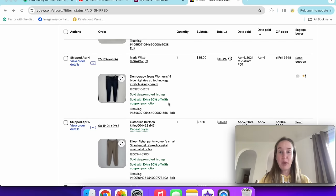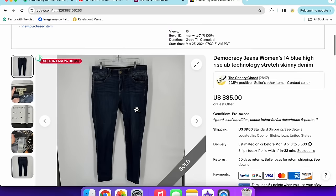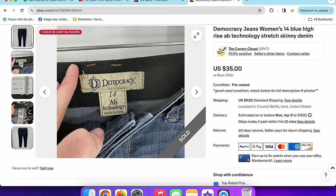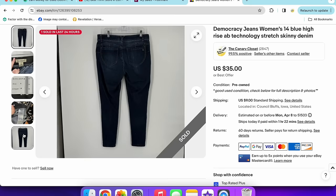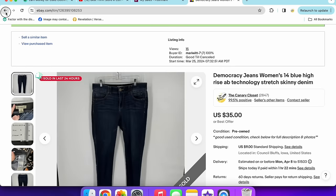Next up, a pair of Democracy jeans. People ask if I still sell Democracy — yes. These sold for $35 with a 20% off coupon. I pretty much list all my Democracy jeans at $35. I look for the AB technology or AB Solution label under the tag. The style number doesn't always pull anything up for me. Dark wash, high rise, skinny, size 14 — a great sale.